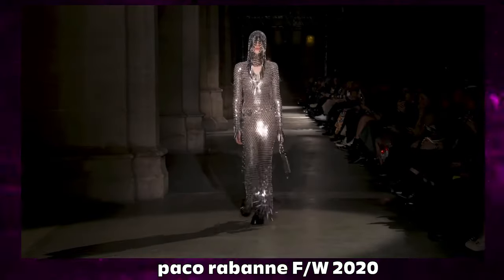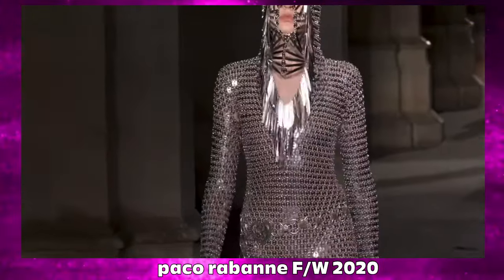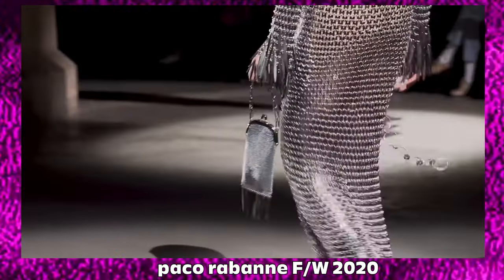I think I mentioned this in one of my earlier videos, but the designer Paco Rabanne does a lot of work with chainmail and he made these chainmail bonnets that were really really slick.